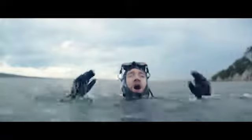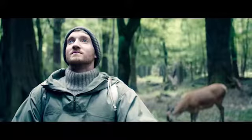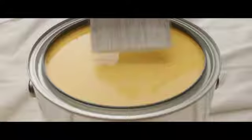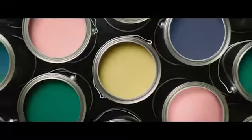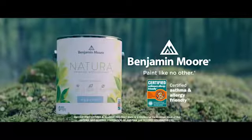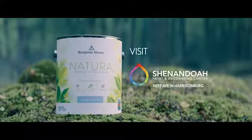What if we invented a paint that lets you breathe deeply? Not guilty. If it doesn't upset your allergies like paint, is it still paint? Natura from Benjamin Moore — paint like no other. Find Benjamin Moore Premium Paint, available now from the paint experts at Shenandoah Paint and Decorating.